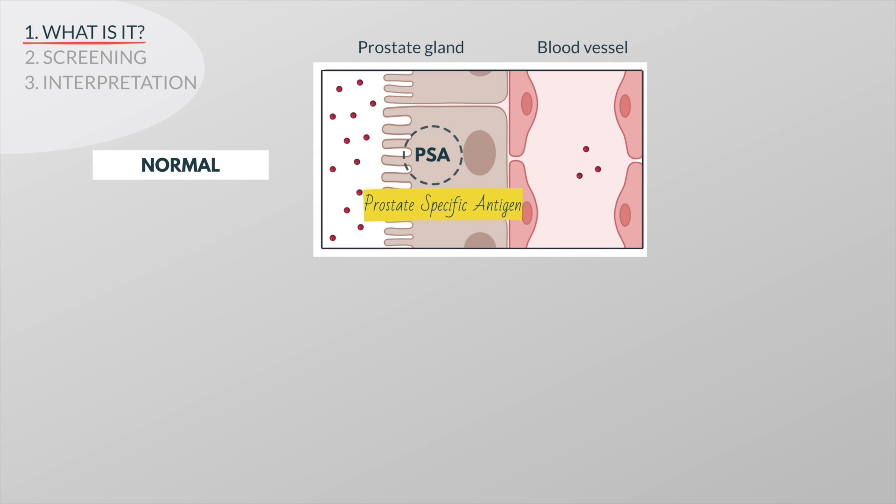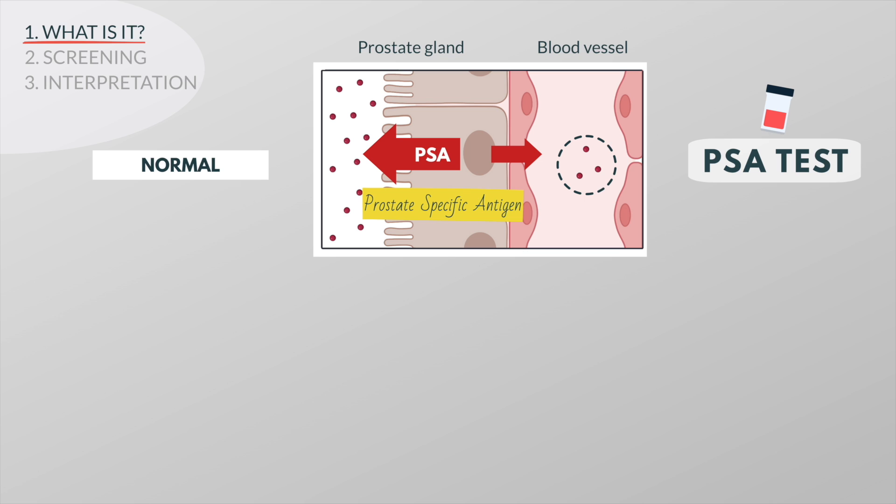PSA is a protein made by prostate cells. It is normally secreted into ducts in the prostate where it helps make semen. When PSA leaks into the blood it can be measured with a blood test called the PSA test.